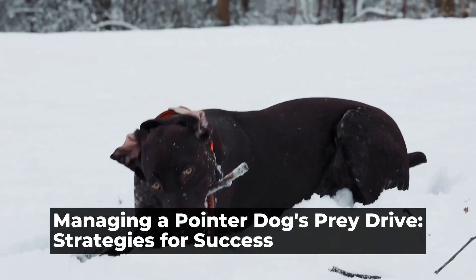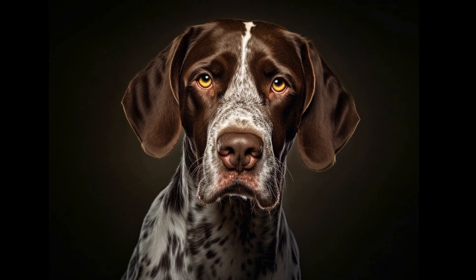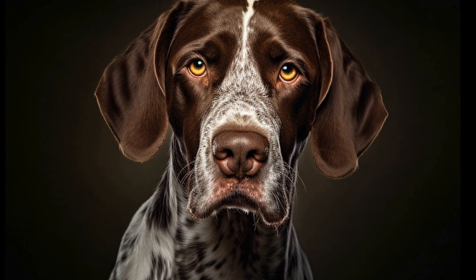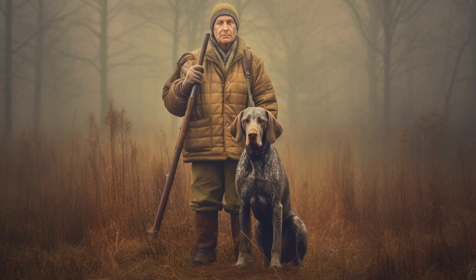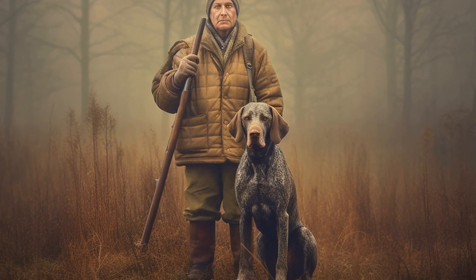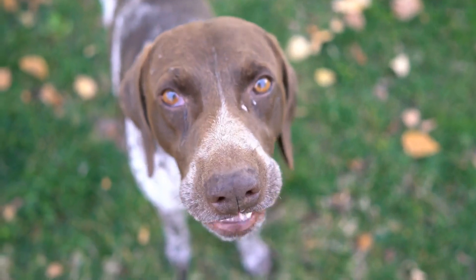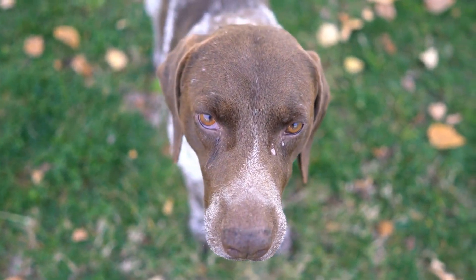Managing a Pointer Dog's Prey Drive: Strategies for Success. How to manage a pointer dog's prey drive. Having a pointer dog with a high prey drive can be both exciting and challenging. Pointers, as their name suggests, have a natural instinct to point and chase after birds or other small animals. While this behavior is innate, it can sometimes create issues if not properly managed. In this article, we will discuss some strategies to effectively handle a pointer dog's prey drive.